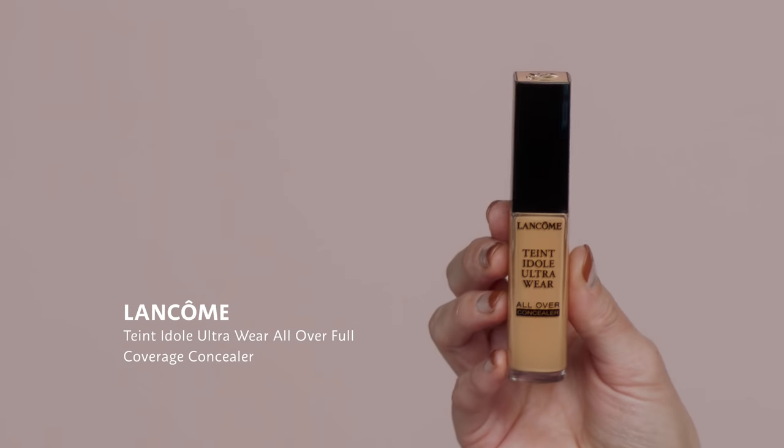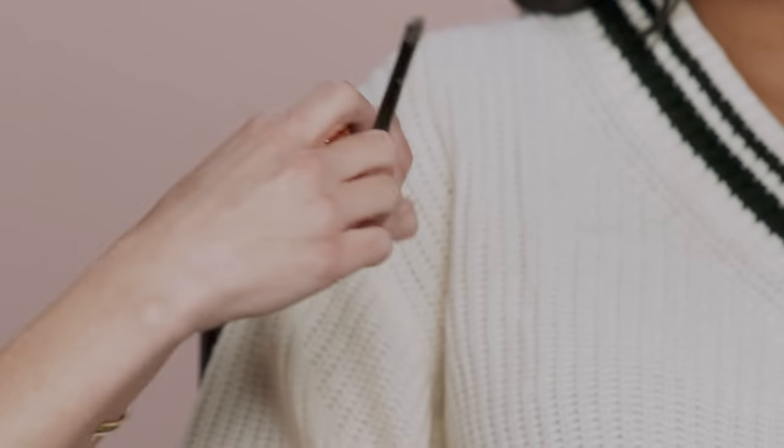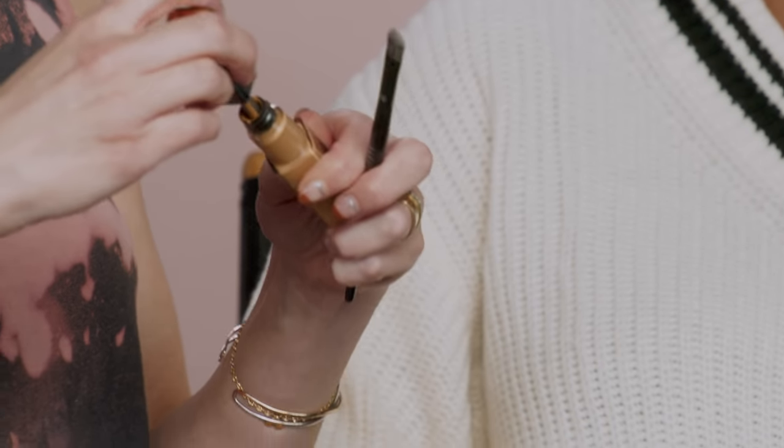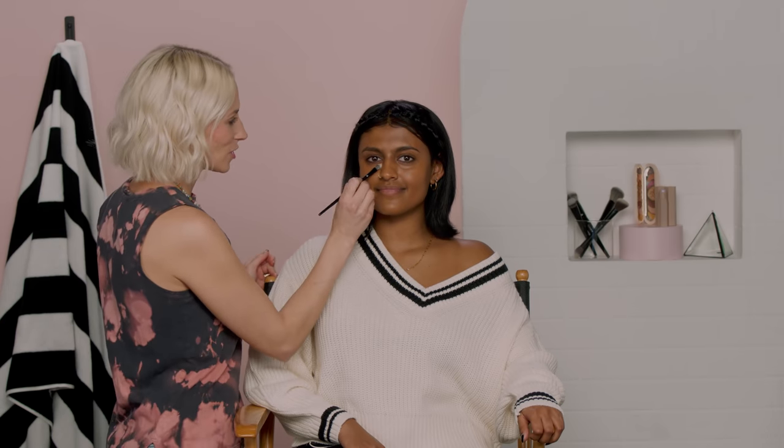Going into complexion a bit more, we're going to cover concealer. This is the Lancôme Teint Idole Ultra Wear All Over Full Coverage Concealer. This is more about placement than anything else, so I'm just going to take a little bit for both sides. Since it has such full coverage, you don't necessarily need a whole lot, but both generations use it. It's slightly lighter than your natural skin tone.